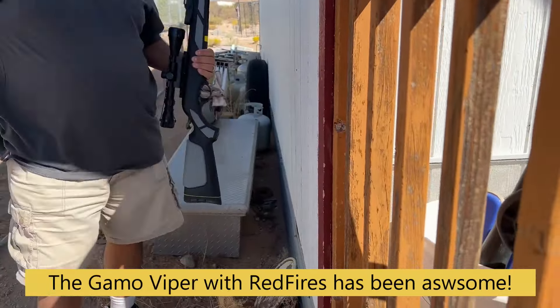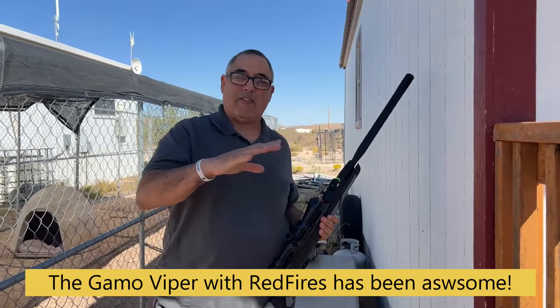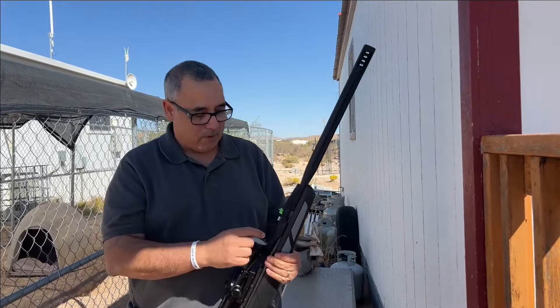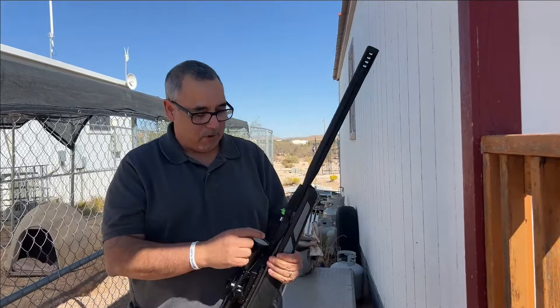What I have found is the Gammo Viper — Mike is shaking, he's the one that's been braving all the weeds and stuff — but what I found is that the Viper with the red fire pellets has been the best in dispatching snakes. I don't have any loose pellets, but they have that little polymer tip. When you hit them square, it's lights out.